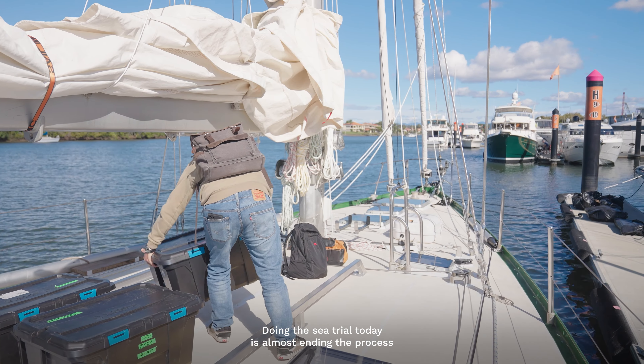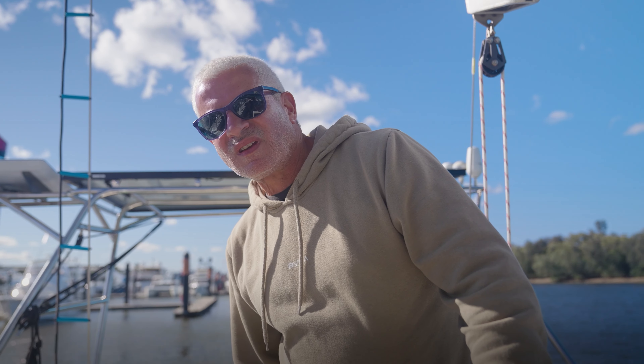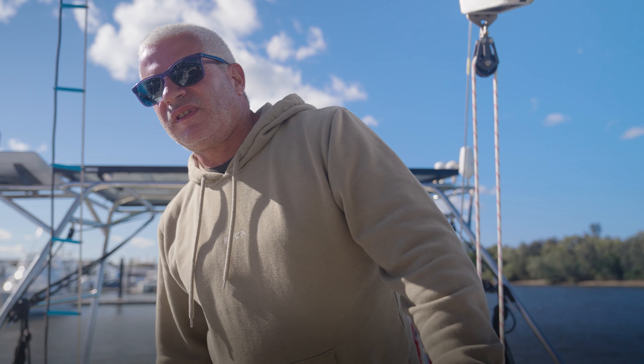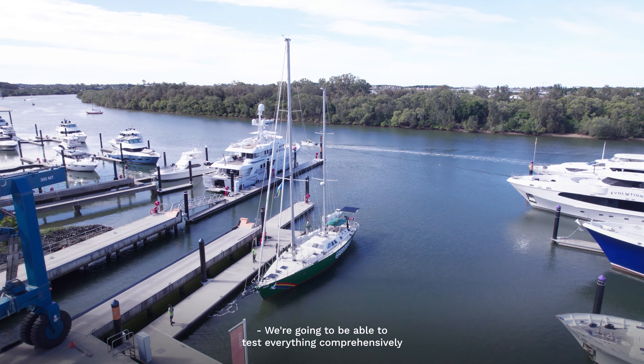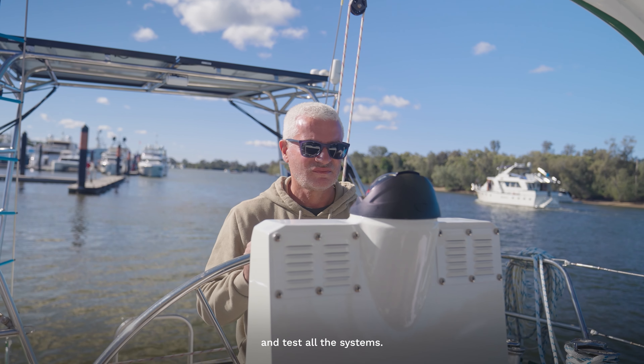Doing the sea trial today is almost ending the process of the refit. It's so important. We're going to be able to test everything comprehensively and put a bit of load on the rig that's just been serviced and test all the systems. Just looking forward to getting out there and seeing how everything works and performs.